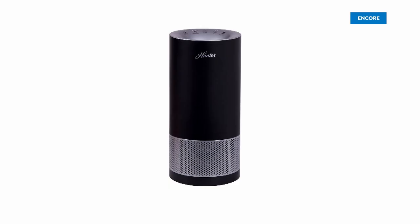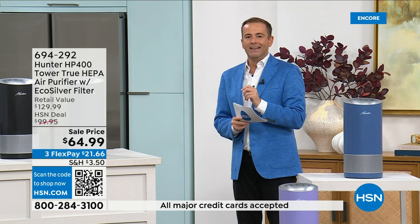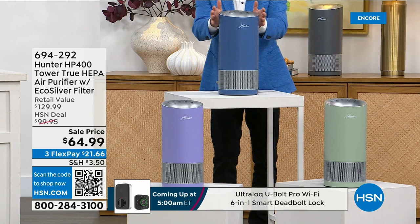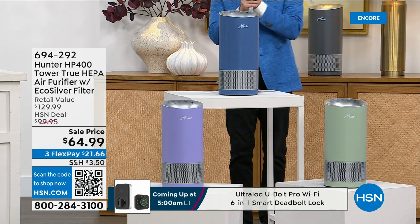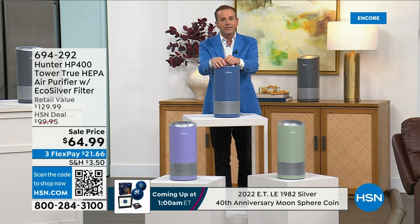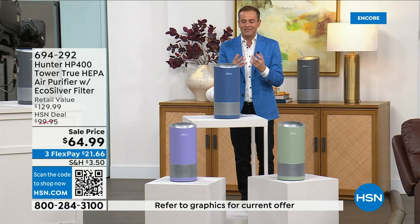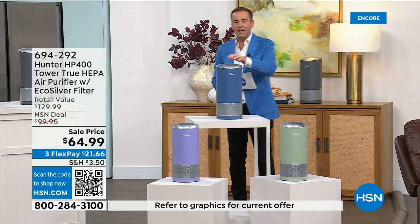We are going to launch right now a monthly special on an extraordinary Hunter air purifier — the legacy, iconic American brand that has been moving the air for over 100 years. The lowest price ever on an air purifier that's going to clean the air, get the odors, mold spores, dust, dander, pollen, and allergens out. Help the air smell fresher and better. It feels like right now everybody is coming home coughing, sneezing, or sniffling — it's that time of year. These three colors are brand new and exclusive, made just for us: beautiful blue, gorgeous sage, and lavender, with a sleek and sophisticated footprint.